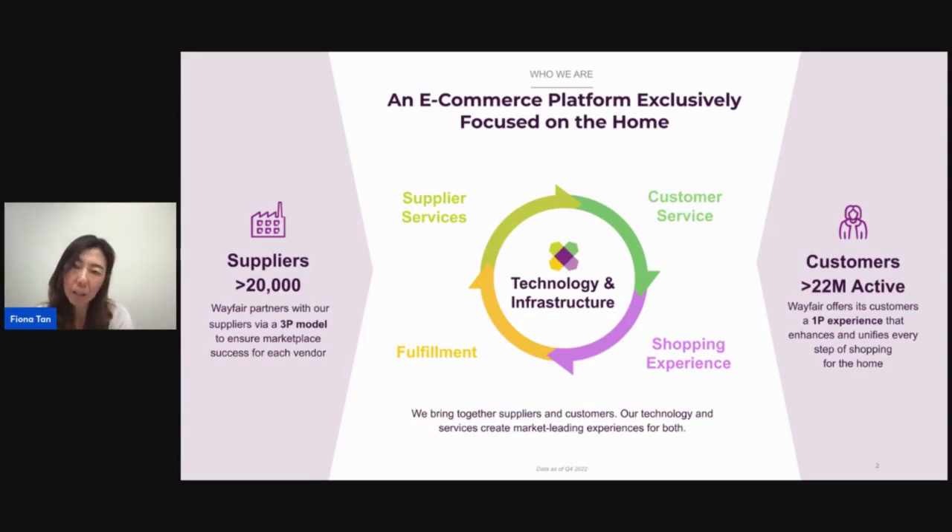In terms of Wayfair, hopefully many of you have actually experienced this from the site or app, but we're really a tech-enabled digital-first retailer that's focused on the home category. One of the things that's fairly unique about us is that we are a third-party marketplace — a platform that connects customers and suppliers who are inventory light. Because we're a two-sided platform, we leverage technology to enable these experiences, services, and capabilities to connect up both the customers and suppliers. Think of us sort of like a matchmaker — we're matching our customers' desires with our suppliers' products and then fulfilling it.